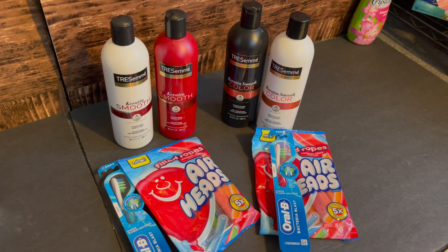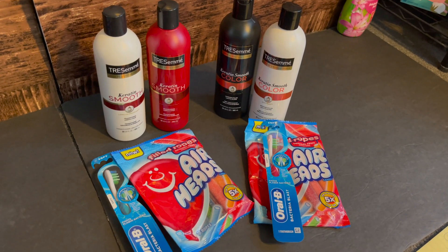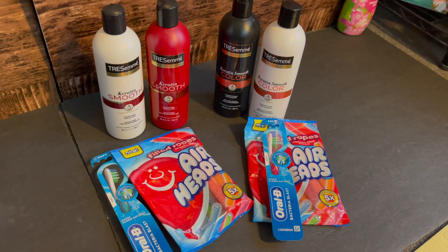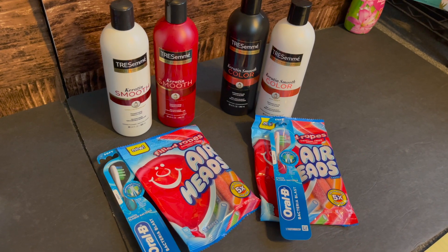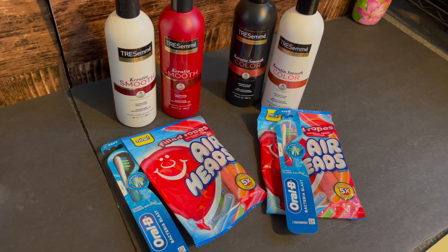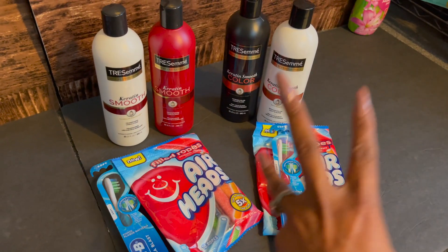I did this transaction twice. I picked up four of the Tresemme — on sale two for $10 — using a $4 off two coupon from the Super Saver for September and another $4 off two in my Walgreens app, doing them separately. I also picked up two more Airheads at $1.49 each with $1.49 register rewards, and two Oral-B toothbrushes on sale for $3 each with $2 off one P&G coupons. After deducting $4 for Tresemme and $4 for toothbrush coupons, I used 5,000 points bringing it to $3.49, then after register rewards that dropped to $2 a piece.